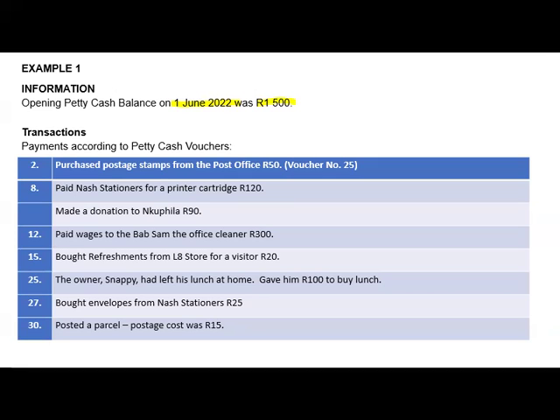The petty cash general journal is a journal where we report small payments. What qualifies as a small payment depends on the size of the company — a thousand rand can be a small payment for one company, but for another company a thousand rand can be a large payment.